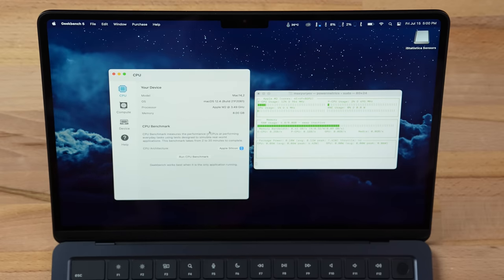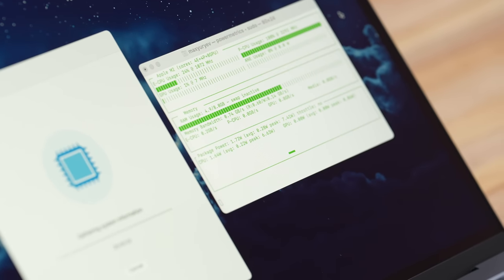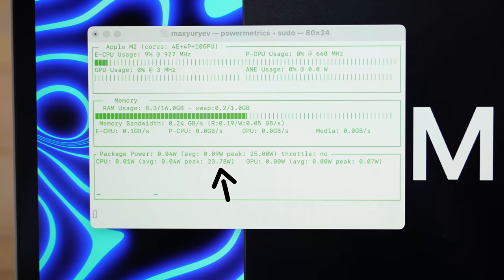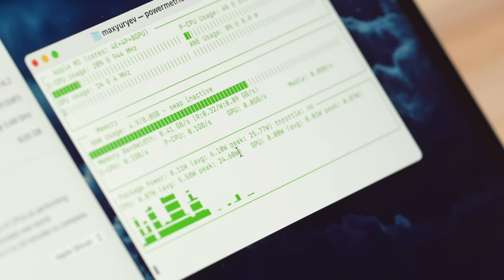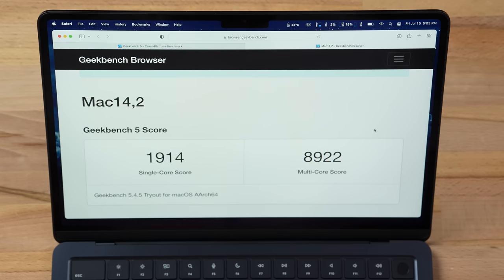The first thing I want to test is whether there is any cap on the wattage or frequency with this fanless design. I'm running Geekbench 5 and monitoring CPU frequency and peak wattage. The highest I saw with the M2 MacBook Pro was 3,316MHz and 23.78 watts. So far it is hitting over 3,300MHz — Apple did not cap it — and we just hit 24.6 watts, basically within margin of error of the M2 MacBook Pro. The scores also look fantastic.